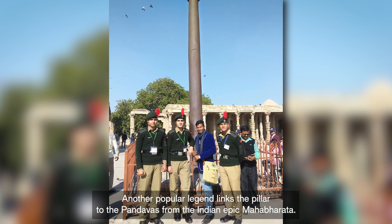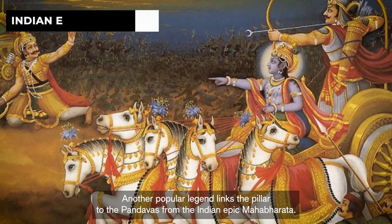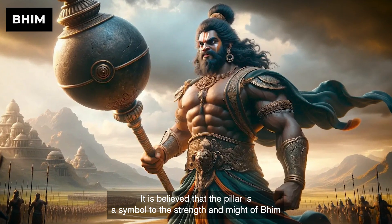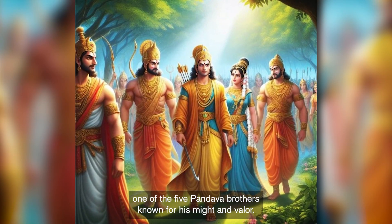Another popular legend links the pillar to the Pandavas from the Indian epic Mahabharata. It is believed that the pillar is a symbol of the strength and might of Bhim, one of the five Pandava brothers known for his might and valor.